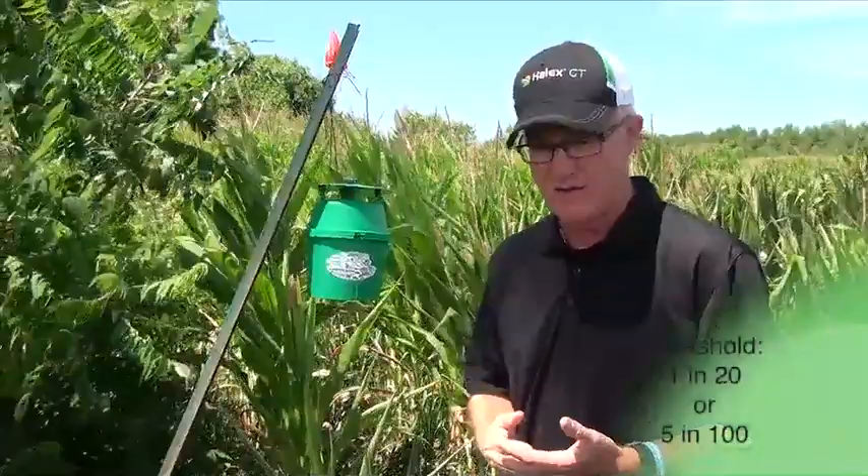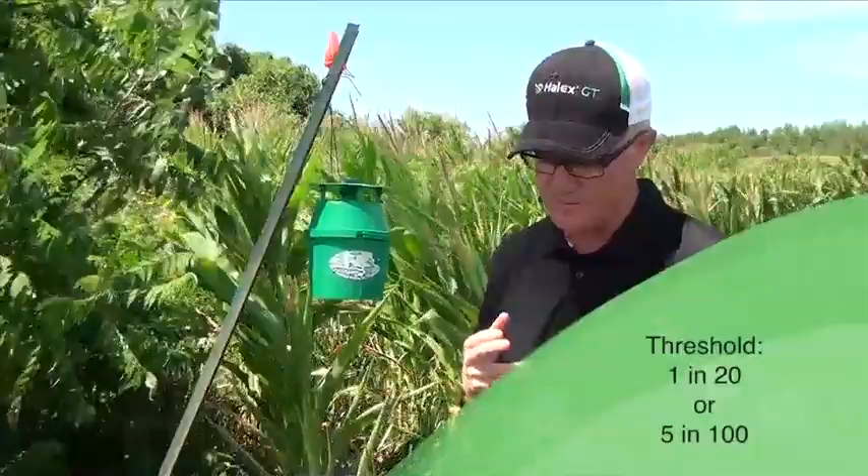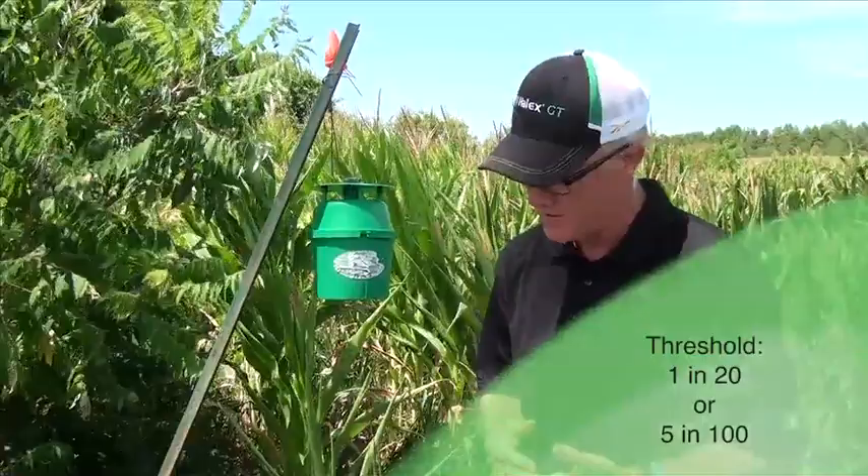If we have 1 in 20 plants — 5 in 100 — that have an egg mass on them, that's the threshold for spraying for western bean cutworm. We probably should think about spraying, particularly if we think we have a good crop and one that's worth protecting.